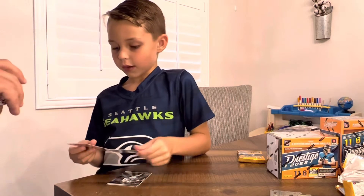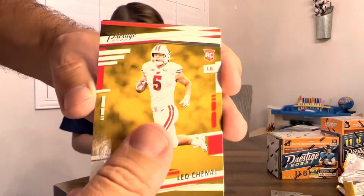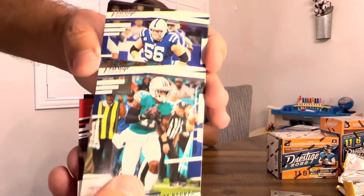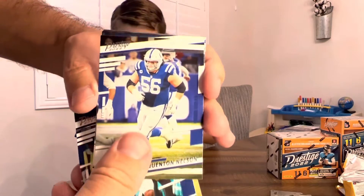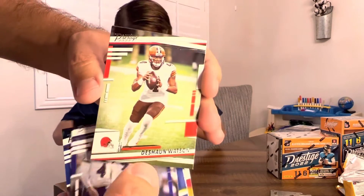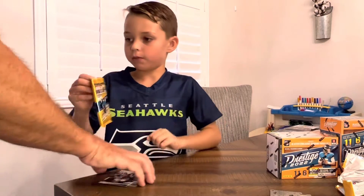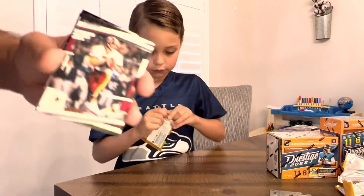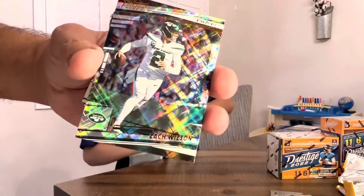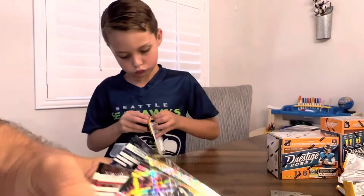All right, let's take a look here. We got that Jamar Chase Powerhouse. Davante Parker, Quentin Nelson, Jalen Ramsey, Justin Tucker, Deshaun Watson, and DK Metcalf. All right, Joe Theismann, Mike Evans, and then a Zach Wilson — looks like a sparkle. Very cool, nice card there — Extra Points.